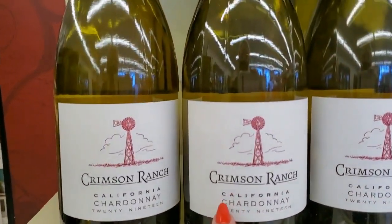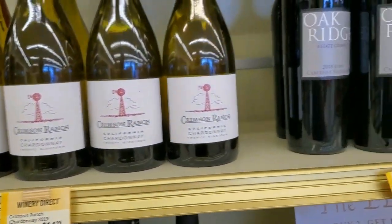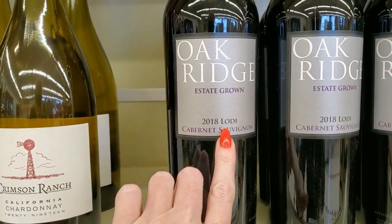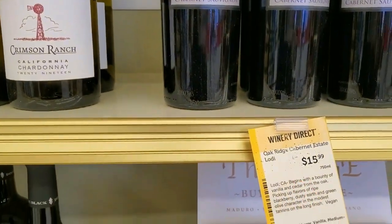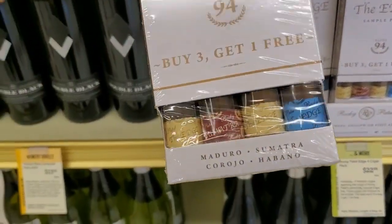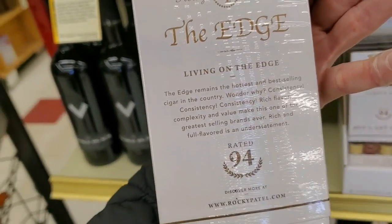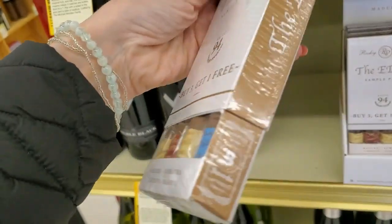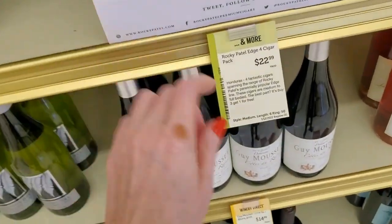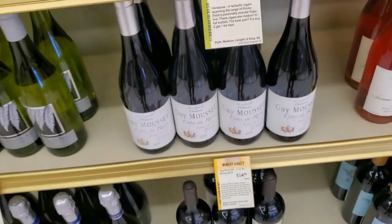Over here we have Crimson Ranch, a California Chardonnay for $14.99. Oak Ridge Estate Grown Cabernet. It's some cigars — check it out. Buy three, get one free. From The Edge, Living on The Edge, rated 94. You get four cigars in this box for $22.99 — Rocky Patel Edge.